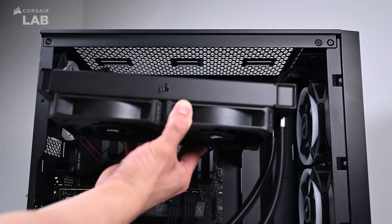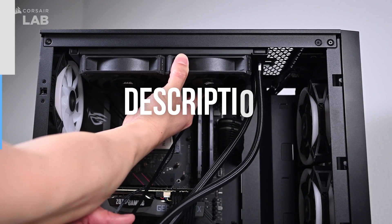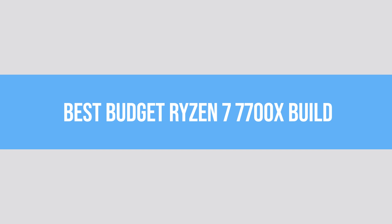Each PC component that will be mentioned here is in the description along with its price. Let's get to it first with the best budget build.